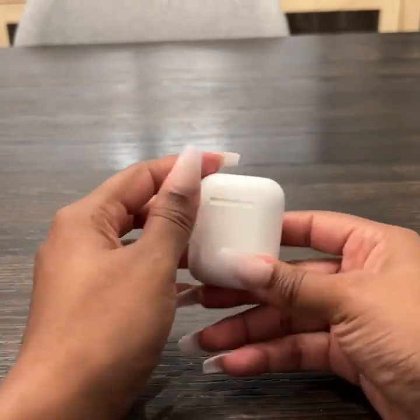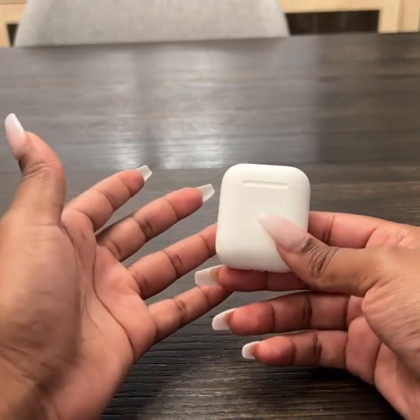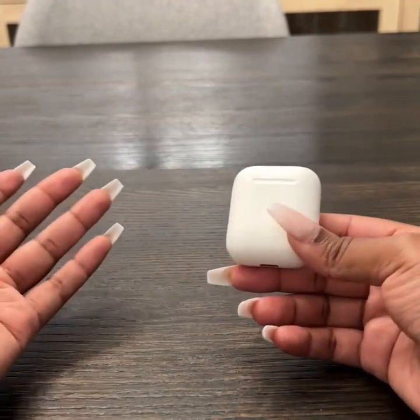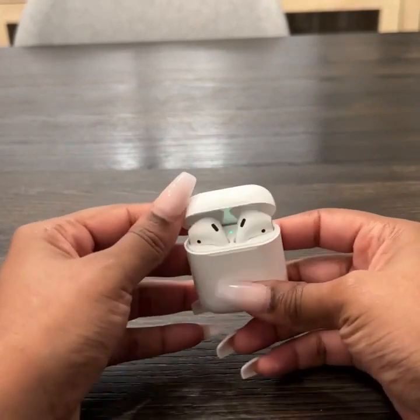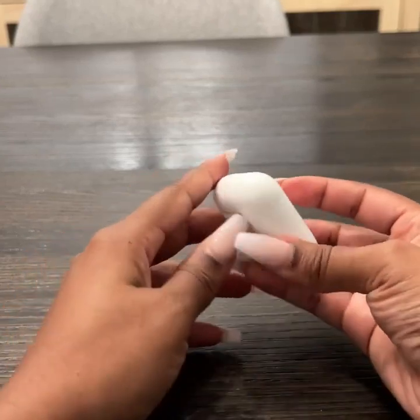These are definitely some of the best headphones I've ever had. Apple doesn't make a lot of headphones — they only have a couple of options — and for them to get this so right and to consider everything, I just think that is absolutely amazing. I'm so happy with these headphones.